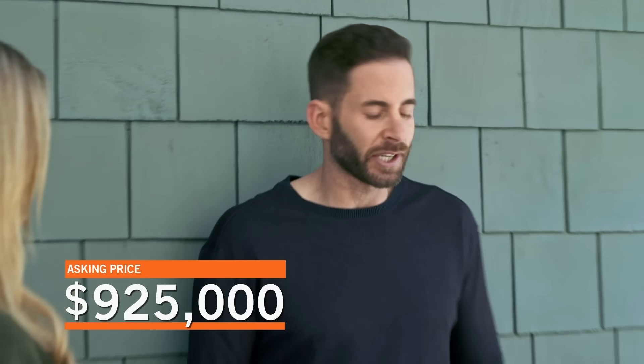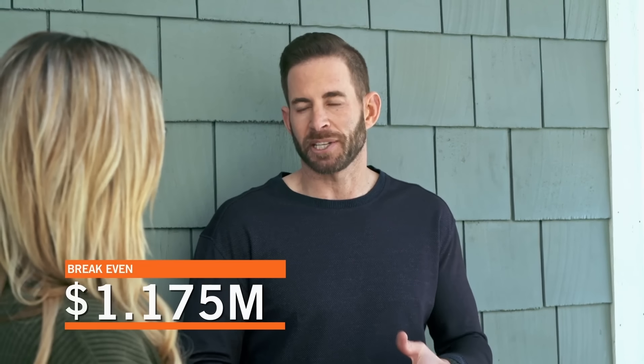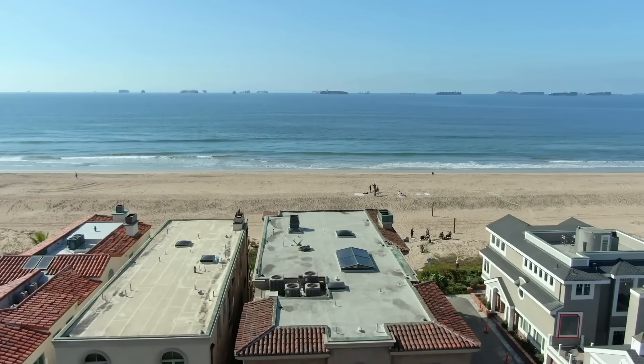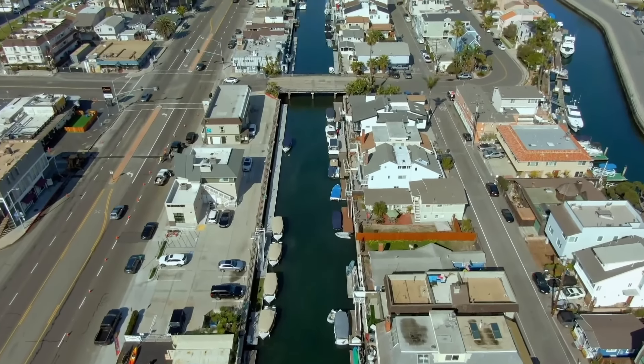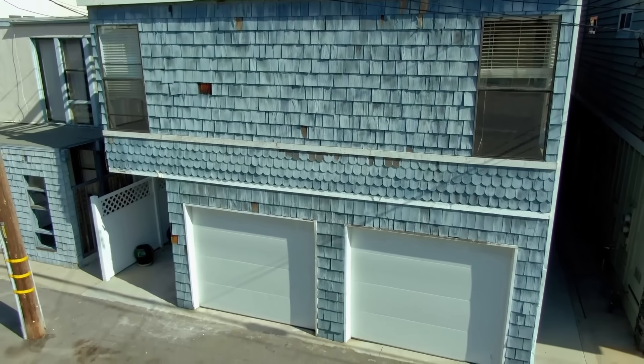If the seller's asking $925,000 and we put $200,000 into it, that puts us at $1,125,000. We're going to have $50,000 in selling costs, which means $1,175,000 is the breakeven, and the resale is $1.5 million. We've got to buy this house. I think we offer full price. Done. We put in a full price offer at $925,000 and the seller accepted.